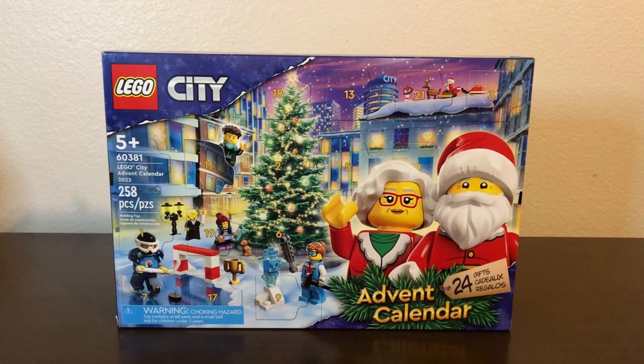Good morning, good afternoon, good evening, wherever and whenever you are. My name is John, welcome to the fourth and final part of my review of the LEGO City 2023 Advent Calendar. This video is planned to come out on Christmas Eve, so merry Christmas everybody, or whatever holiday you celebrate — Christmas, Hanukkah, Kwanzaa — happy holidays.